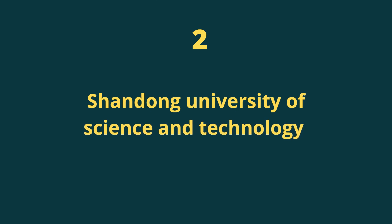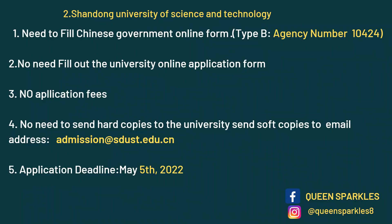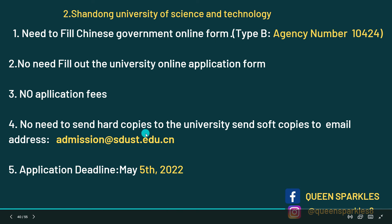The second to last on the list is Shandong University of Science and Technology, located in Qingdao — a really beautiful city. For this university you only need to fill out the CSC online form using the agency number. No need to fill out the university online application form; just download your application and email it to the provided email address. The deadline is 5th March.